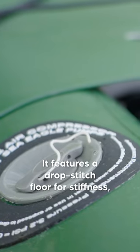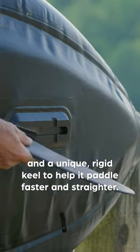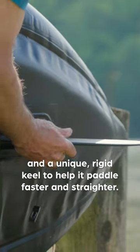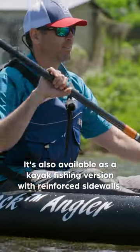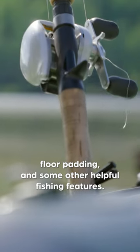It features a drop stitch floor for stiffness and a unique rigid keel to help it paddle faster and straighter. It's also available as a kayak fishing version with reinforced sidewalls, floor padding, and some other helpful fishing features.